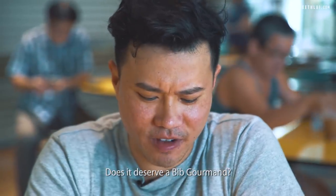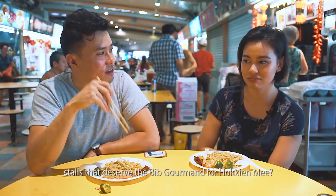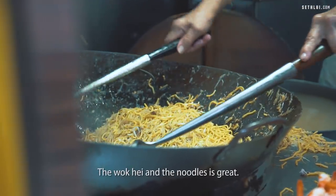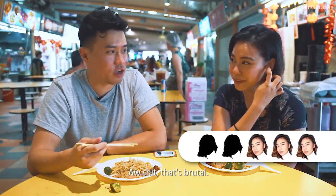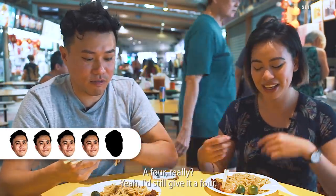Does it deserve a Bib Gourmand? I think the question is whether there are better stalls that deserve the Bib Gourmand for wok hei — and to me I think yes. But it's still good. The wok hei and the noodles is great, it just wasn't rich enough. I would give it honestly like a 3. Oh shit, that's brutal. I'd still give it a 4. Okay back on the Hokkien Mee trail.